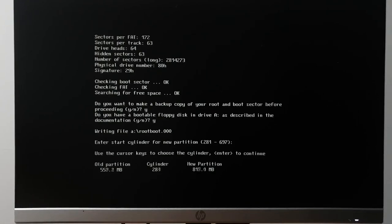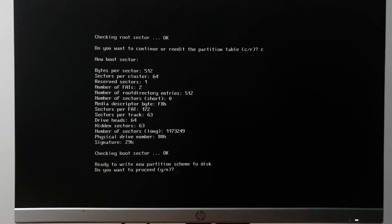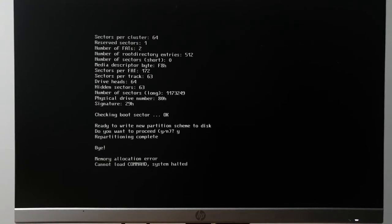FIPS is doing all the sanity checks — I want to make a backup, I have a bootable disk. We'll make the old partition 600 megabytes. That doesn't leave a lot of space for Linux. Due to cylinder boundary limits, we'll leave 572 for Windows 95 and 800 for Linux — basically the entire hard drive.